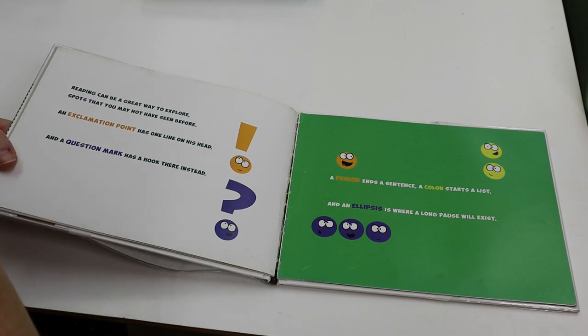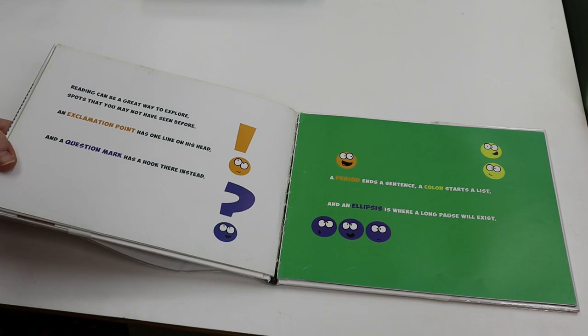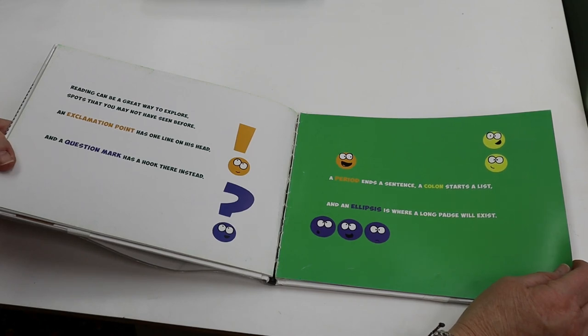Reading can be a great way to explore spots that you may not have seen before. An exclamation point has one on his head, and a question mark has a hook there instead. A period ends a sentence, a colon starts a list, and an ellipse is where a long pause will exist.